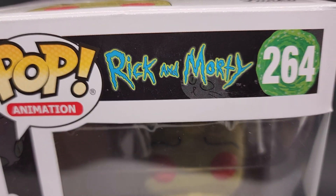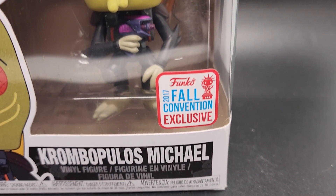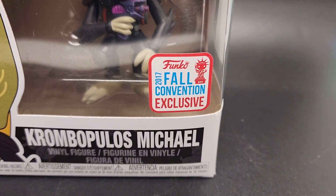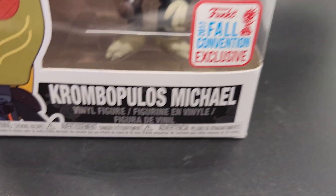Thanks for checking out the video. This is Pop Animation, Rick and Morty, number 264. This is the Fall Convention Exclusive. You're probably going to murder this name — it's Krombopulous Michael.